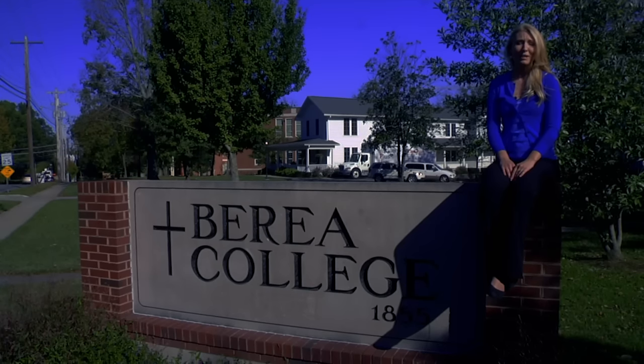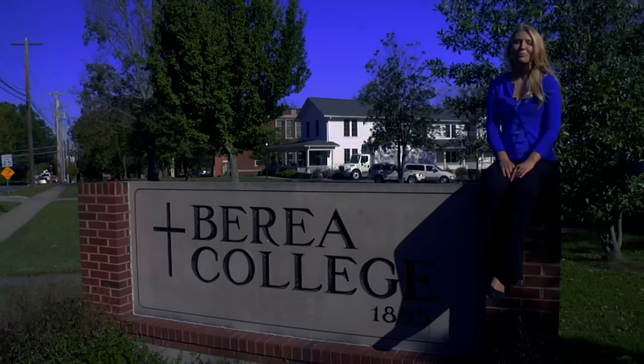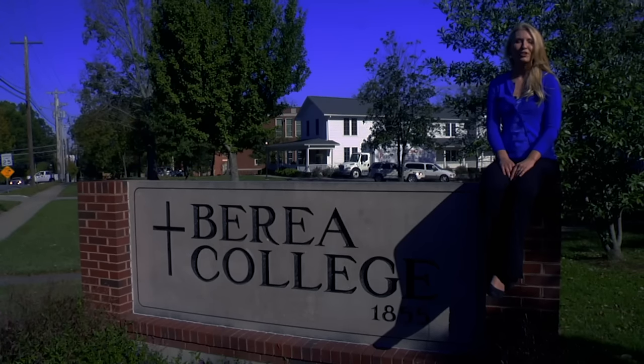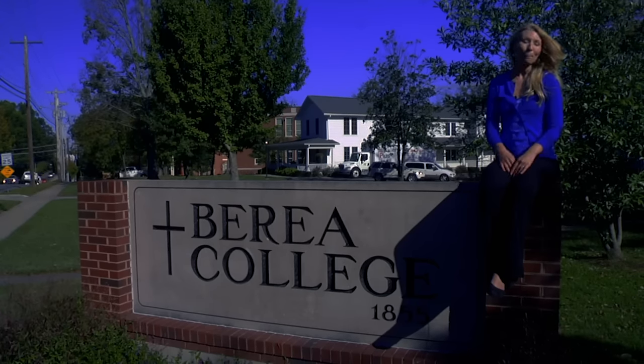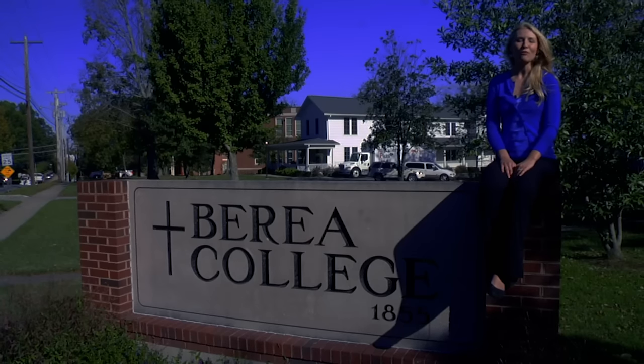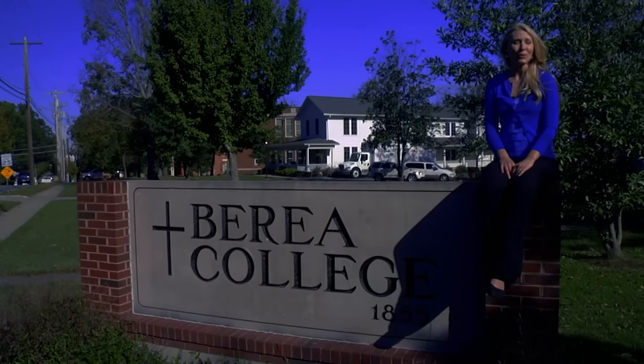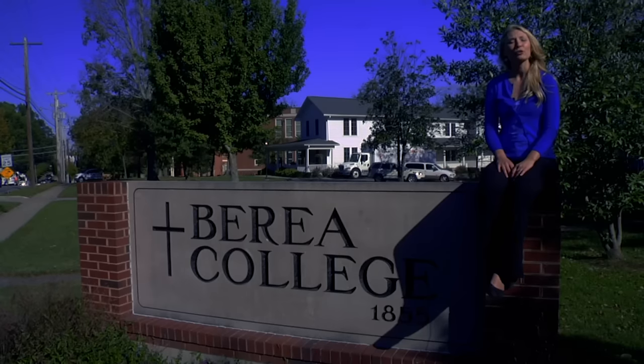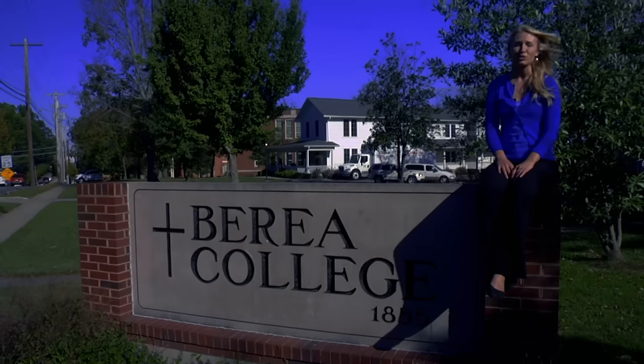Berea provides four-year tuition scholarships to every admitted student. Berea also provides employment for every student to work on campus at least 10 hours a week as part of their educational experience. Together, these make Berea so affordable that some students actually graduate with no debt. Berea's mission is to educate students who have great promise but limited financial resources.